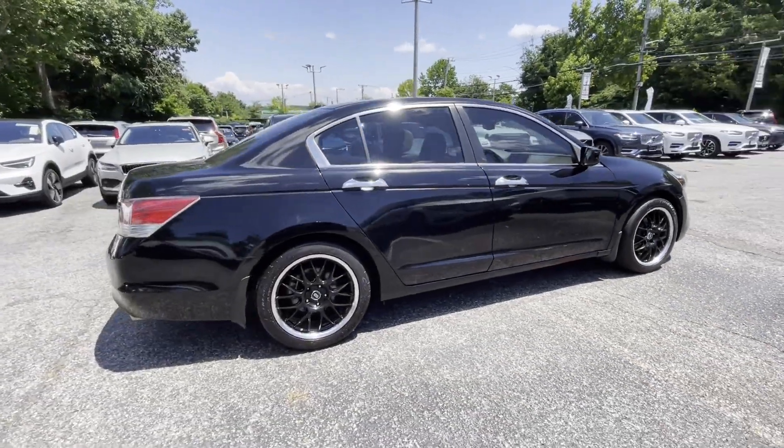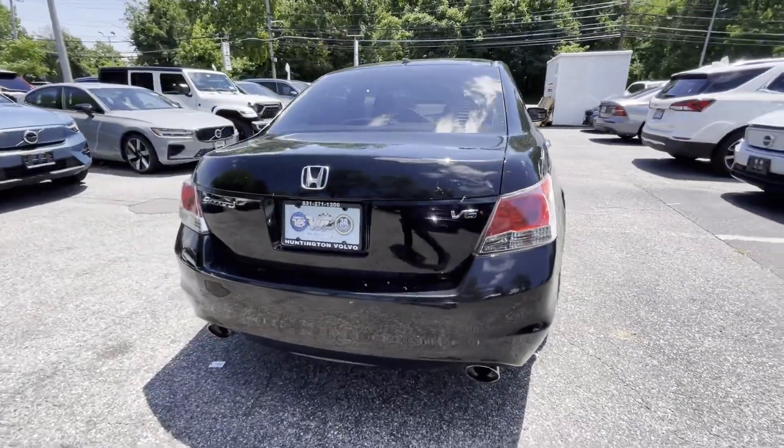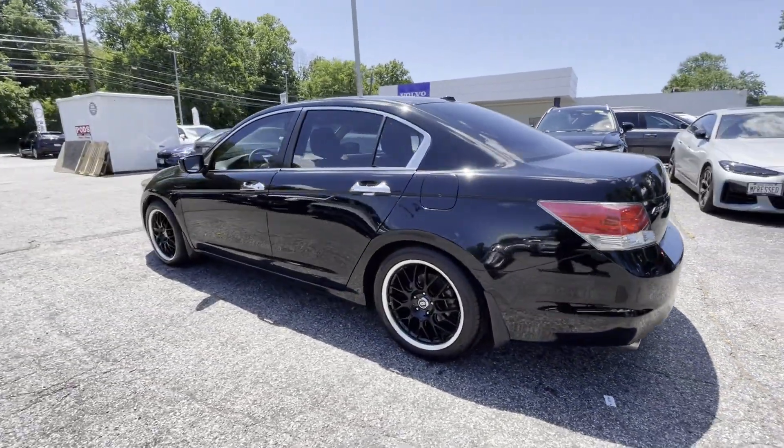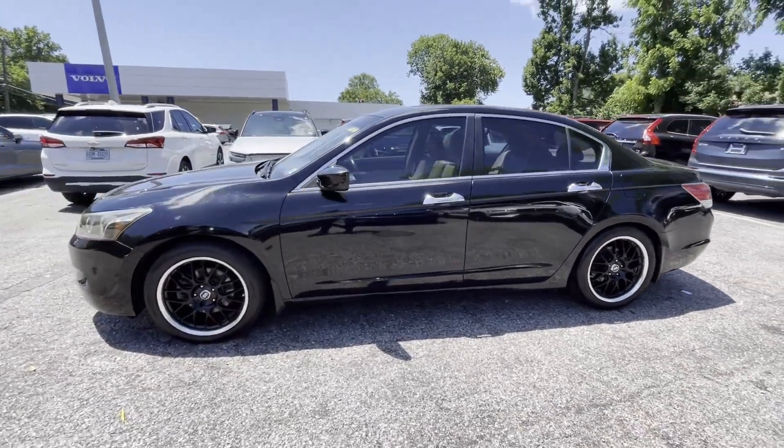Enjoy the many extra comfort and convenience features included, such as satellite radio, premium sound system, multi-zone air conditioning, heated side view mirrors, leather seats, and moonroof.